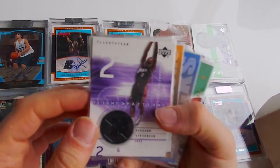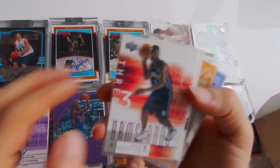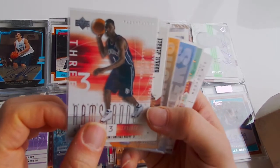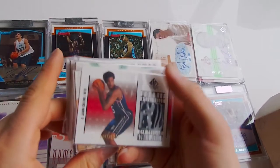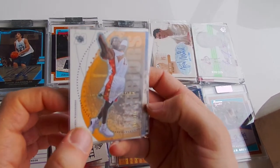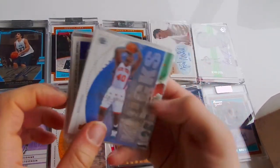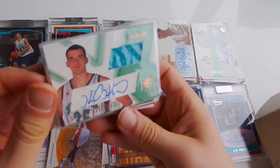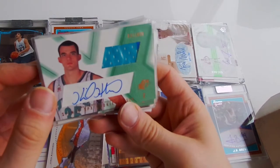Next one - Deshaun Stevenson, jersey card, Upper Deck, not numbered. Next one - Brandon Armstrong, out of 500. Next one - jersey card, rookie. Next one - Jason Richardson, out of 750. Next one - Kurt Thomas, out of 750. Next one - Kirk Haston, Hornets, Jersey Auto, out of 800, SPX.